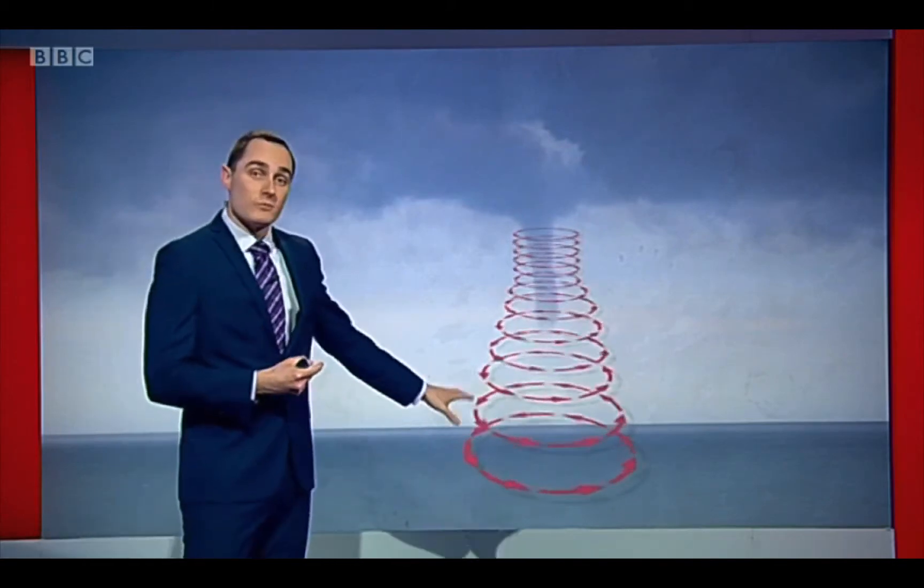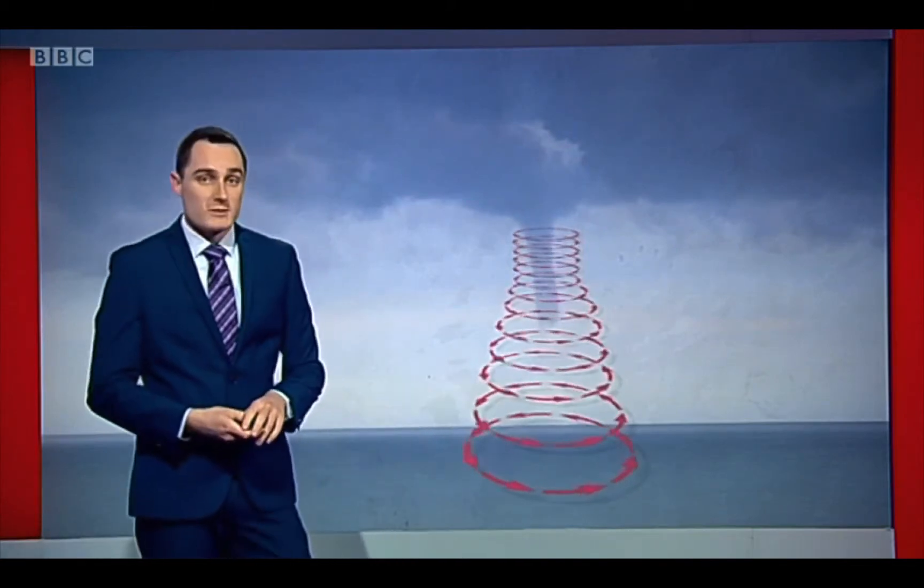This is a funnel cloud. When it touches the ground, that's what we call a tornado. And if it were to touch the water, that's what we would call a waterspout. We haven't had as many of those today because the winds have been much stronger — we haven't got that wind convergence today.